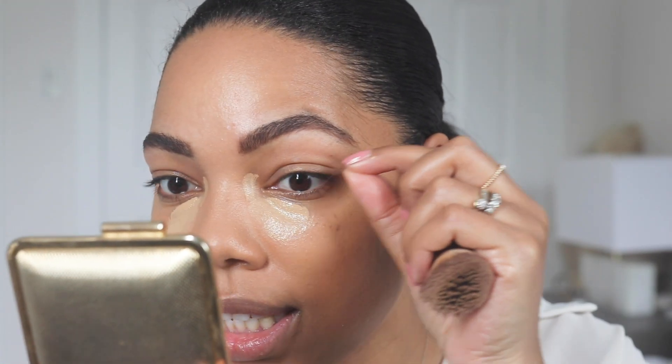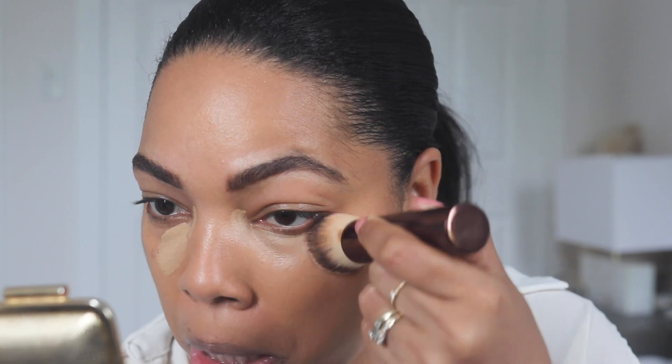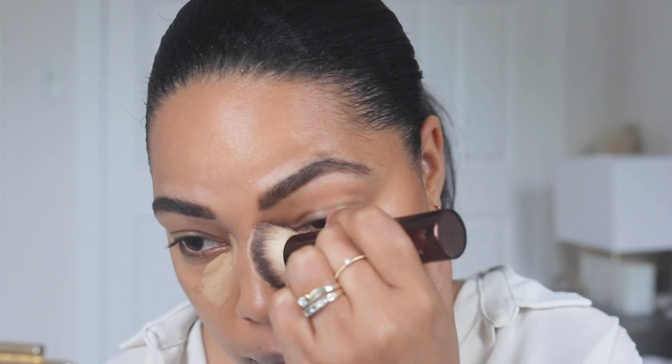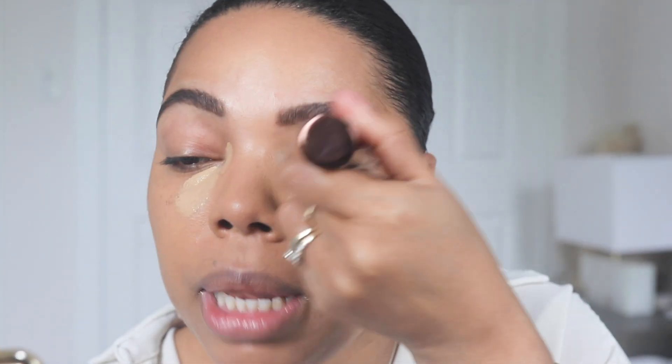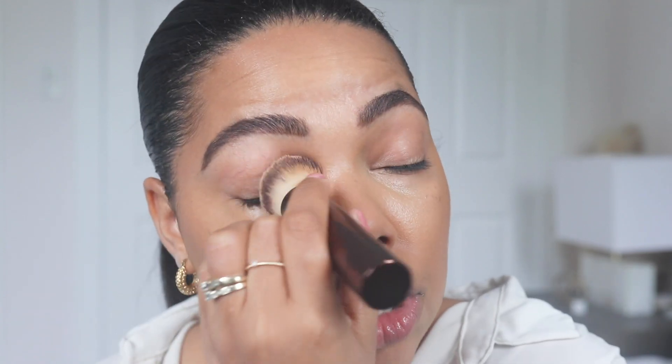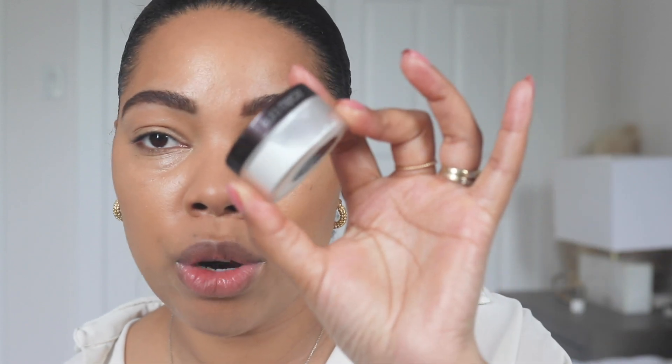Now I'm doing my under-eye area. I like to let the concealer dry down a little bit to get the best coverage — this is a trick I learned from Jackie Aina years ago: let your concealer dry down and then go ahead and blend it out. It keeps the coverage. I pat it down and then at the outer perimeters I blend. This concealer is really easy to use and it's a very light concealer, so it goes perfectly with the Eaze Drop. It doesn't look like you have full coverage under the eyes while the rest of your face is very light.